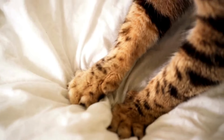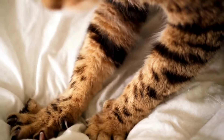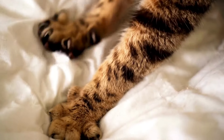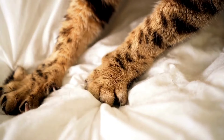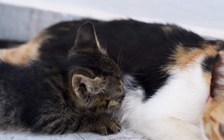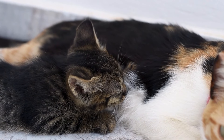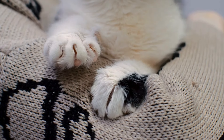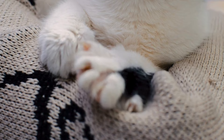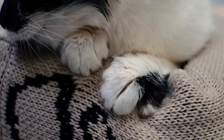Kneading, commonly known as making biscuits, is a fascinating behavior where cats rhythmically press their paws in and out against a soft surface, such as a blanket or your lap. This instinctual activity originates from kittenhood, when kittens knead their mother's belly to promote the flow of milk. As cats grow into adulthood, this behavior transitions from a feeding gesture to one of comfort and affection, indicating that they feel safe and content in their environment.